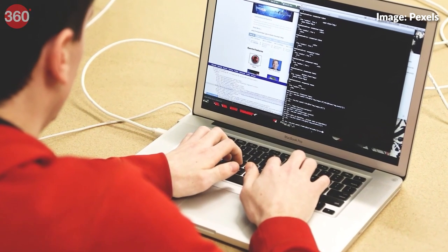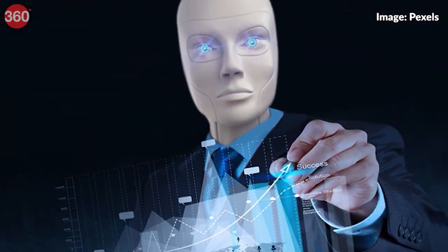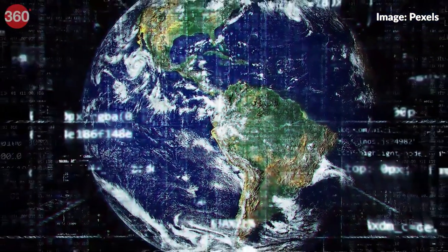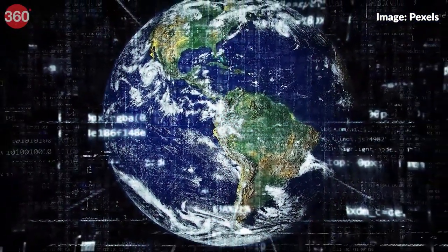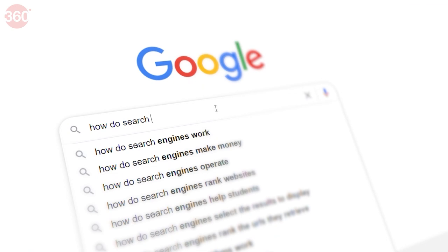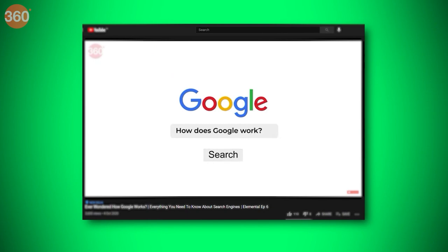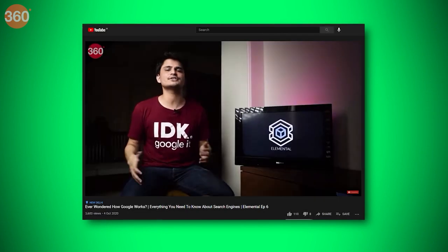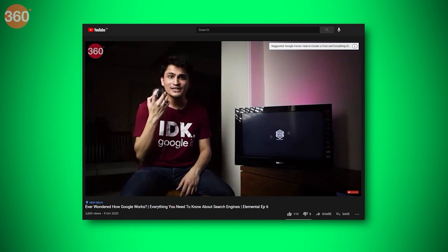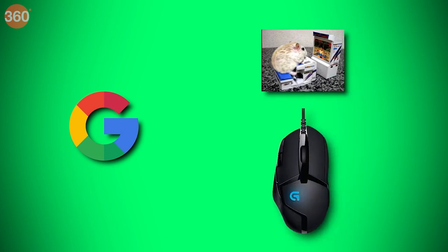While this is all good, getting relevant search results requires algorithms that match important pieces of data to a user's search — and this is the part where data tracking really helps a search engine. If a search engine keeps track of what is being searched in a particular area, or more specifically by a certain user, it can deliver more relevant search results. For example, searching for a 'gaming mouse' means two things, and the distinction in context comes from data tracking and data collection.